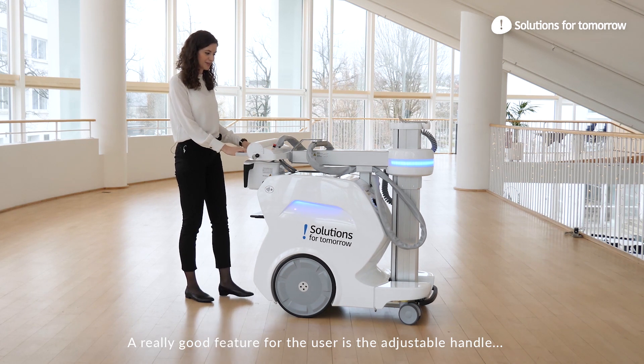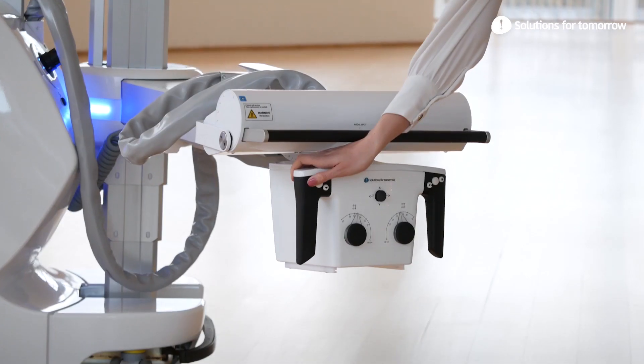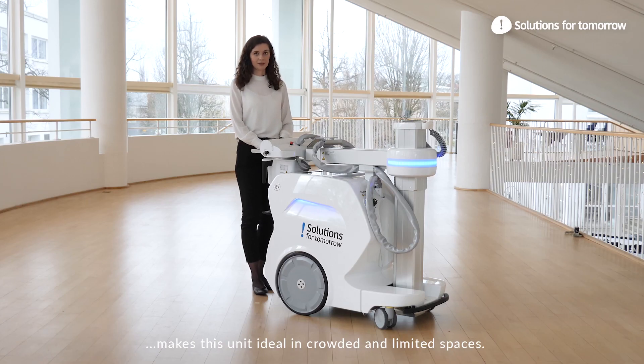A really useful feature for the user is the adjustable handle, adjustable both in height and distance. The small footprint combined with the long reach of the X-ray tube makes this unit ideal in crowded and limited spaces.